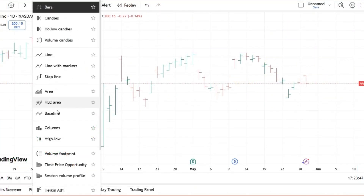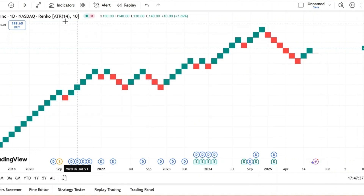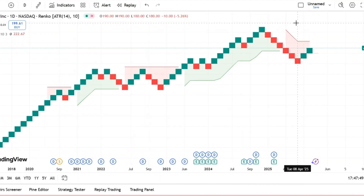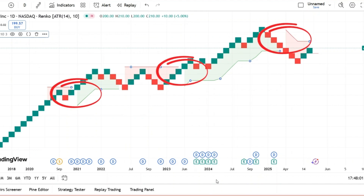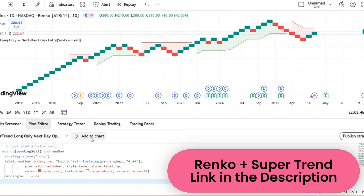Another area is strategies. In my Renko and supertrend strategy in TradingView walkthrough video, we looked at how combining Renko with supertrend can generate signals. There's still a human element to it, but in the future AI could test thousands of Renko plus indicator combinations, run back tests in seconds, and serve you the top three strategies that fit your style. It could even adjust automatically as market conditions change.